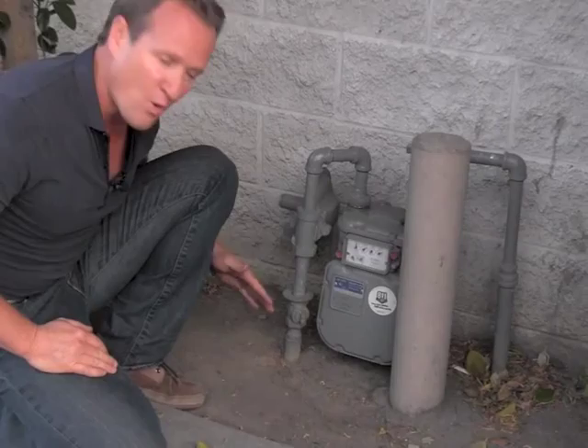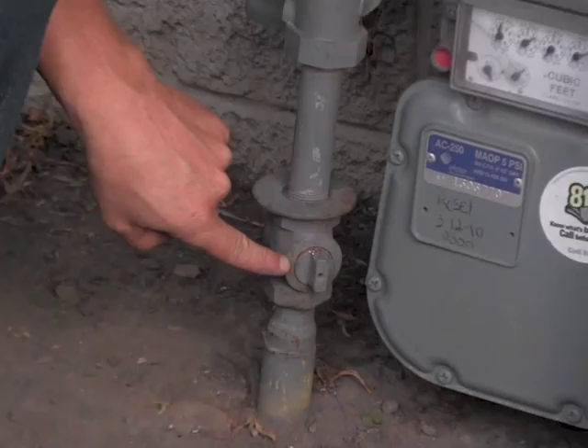Now that you've located where the gas meter is, which is typically at the side of the house, you want to locate exactly where that gas cock is. It's typically at the lower left-hand side of the gas meter, which is right here.